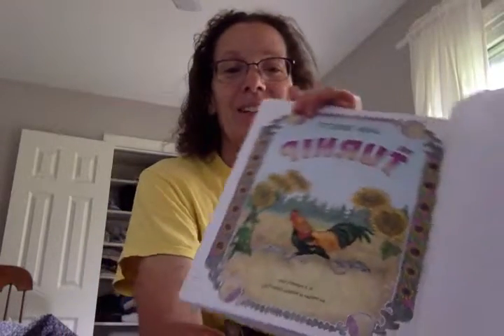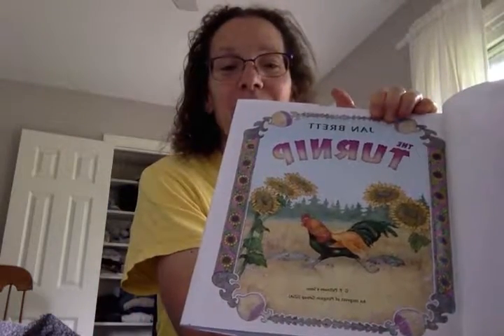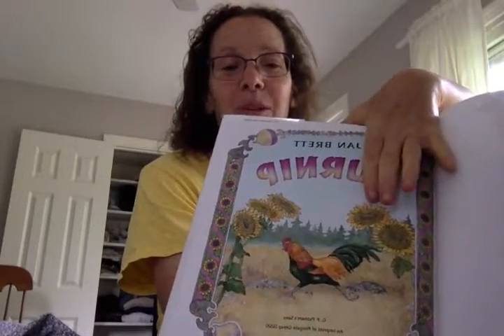Jan Brett's 'The Turnip.' And look, there's a rooster - which is a male chicken - on the front. And all those sunflowers. Beautiful big sunflowers.